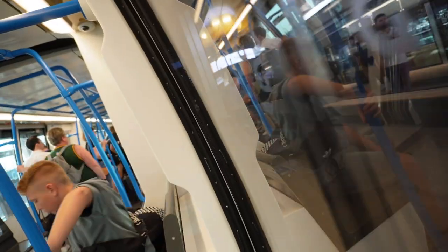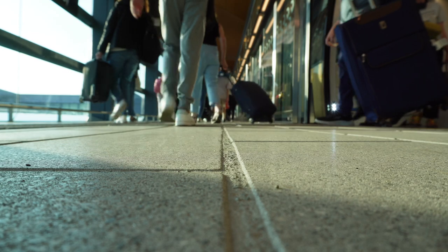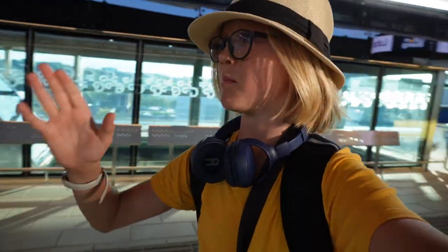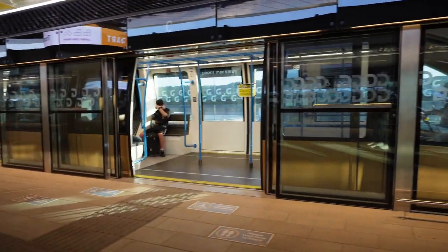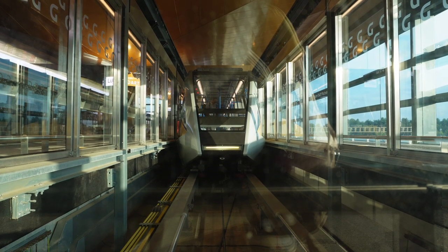Please stand clear of the doors. This station's architecture is very similar to the one at the airport, but the added beauty here is that you can see the front of the train right at the front.